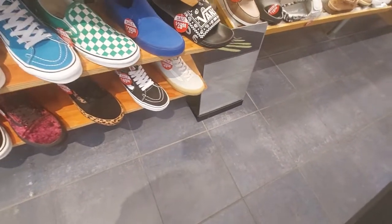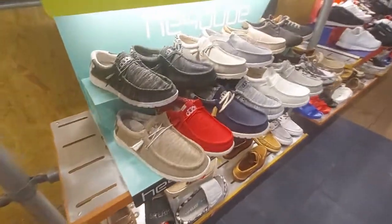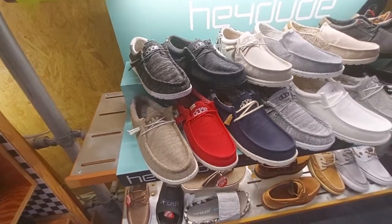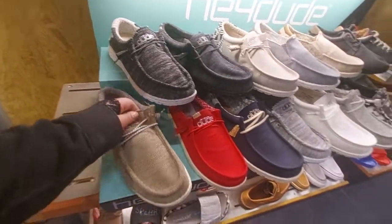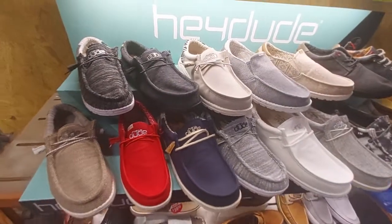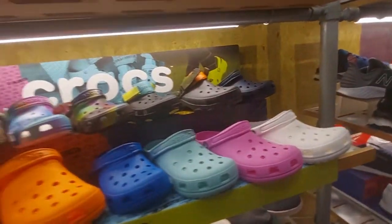I saw this Hey Dude brand at the Shoe Carnival and hadn't seen it before. How much are they? 59.99 — they all pretty much look the same, just different colors. Hey Dude. And then there are more Crocs but we've seen those at the entrance.